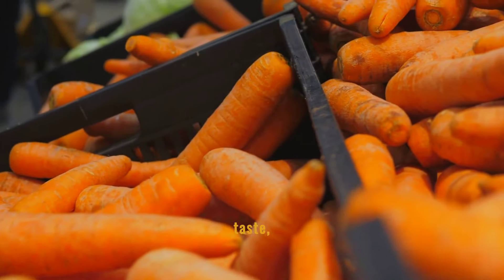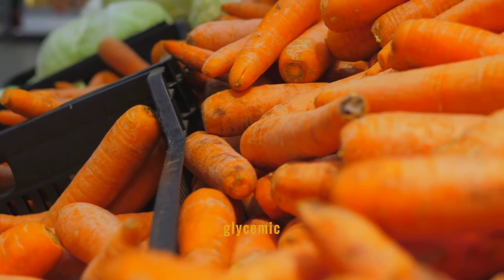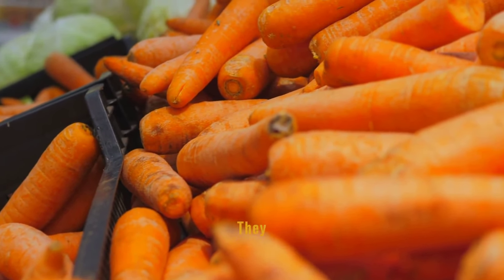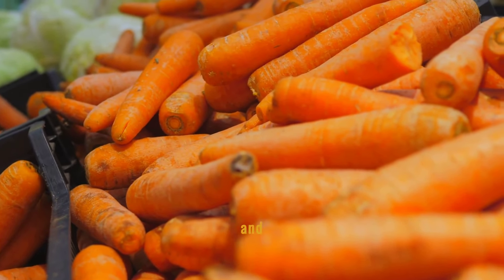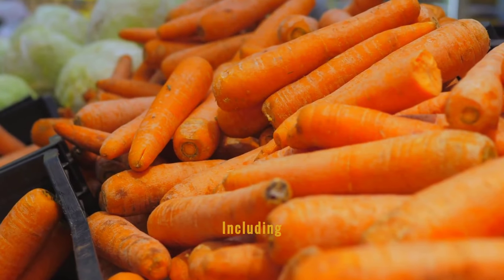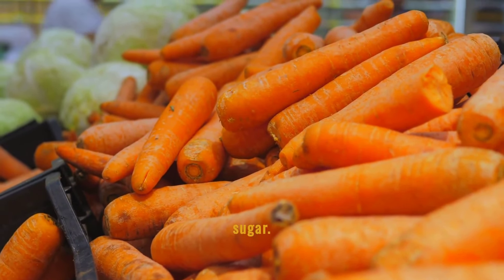Carrots, while sweet in taste, have a relatively low glycemic index and contribute positively to glycemic management. They contain carotenoids and fiber, which help regulate blood sugar levels and prevent spikes after meals. Including carrots in your diet can be a strategic move for maintaining stable blood sugar.